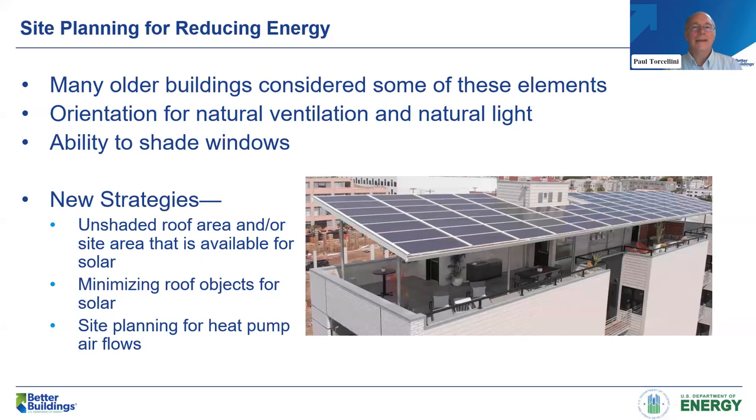Many older buildings and even retrofits considered elements like orientation for natural ventilation and natural light — buildings built before 1940 often needed to incorporate this, and a large fraction of the multifamily space fits that category. New strategies are also coming up, like how to keep the roof area clear for photovoltaics or use it as an amenity like a patio. There are also considerations around site planning as we move to heat pumps, which need a lot of outside air to either take in or reject heat.